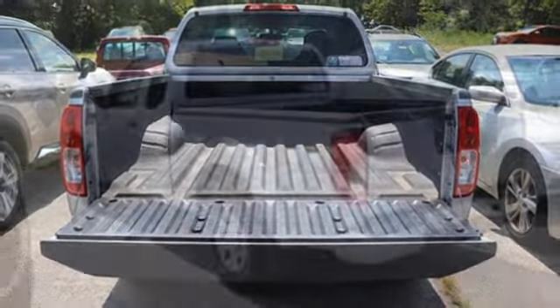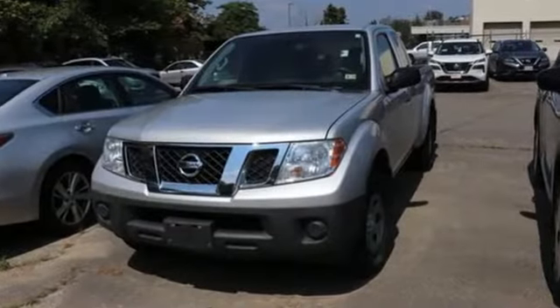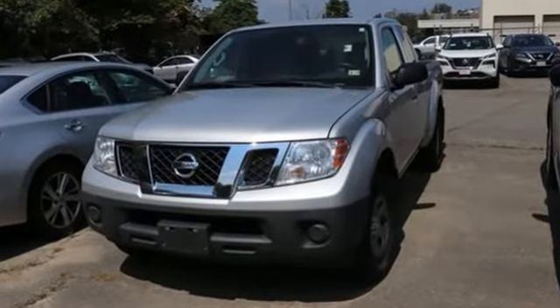Innovation. Excitement. Nissan. They say a journey begins with one step. In this case, it begins with a test drive. Start your next adventure today.